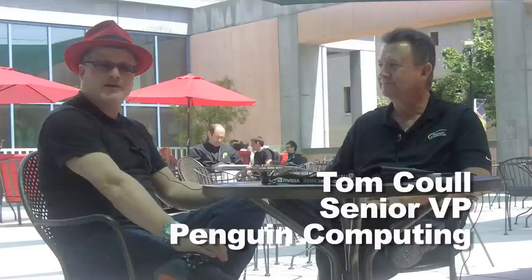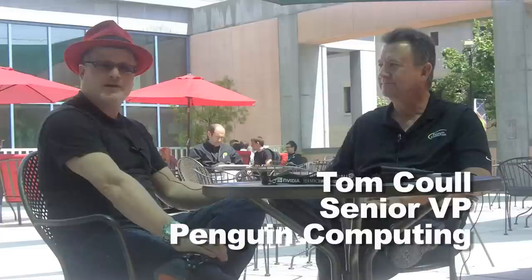Hi, I'm Rich with InsideHPC. We're here at GTC 2012. I'm here with Tom Kuhl from Penguin Computing. He's a Senior VP and also GM of Penguin On Demand, the cloud offering.